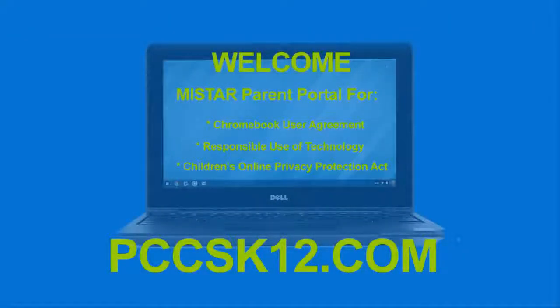Welcome. This short video tutorial will help you navigate through the MyStar Parent Portal modules needed in order to obtain a PCCS one-to-one take-home Chromebook after the initial September back-to-school registration has concluded.